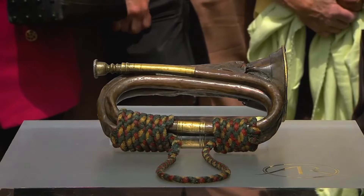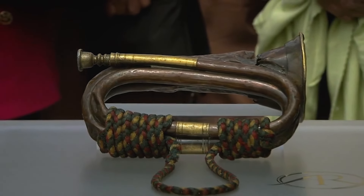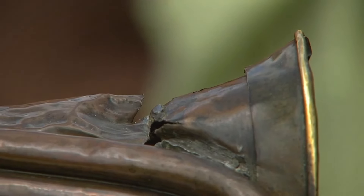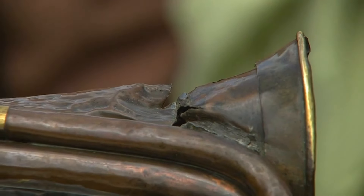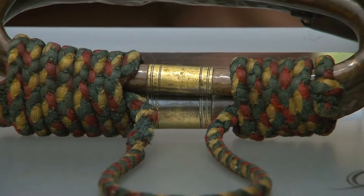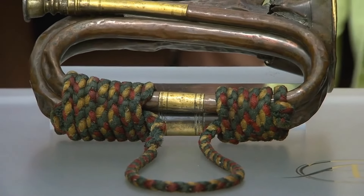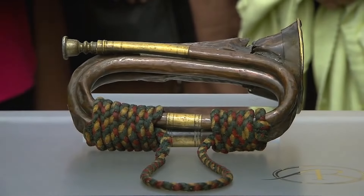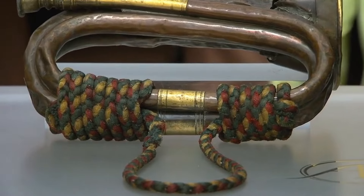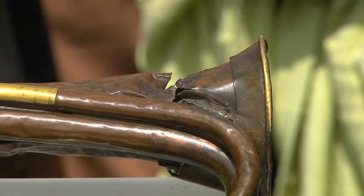This remarkable artefact holds a significant place in history — it is the bugle that sounded the charge of the Light Brigade during the Crimean War. Trumpeter William Britton, who narrowly survived the harrowing battle of Balaklava, passed down this cherished relic to his family. Made of brass, it still retains its original bugle rope, serving as a testament to its authenticity. The bugle bears visible scars of its tumultuous past, including a substantial hole at its horn end, inflicted by a Russian Cossack's lance during an attempt to seize it.